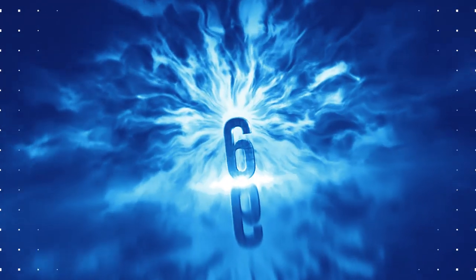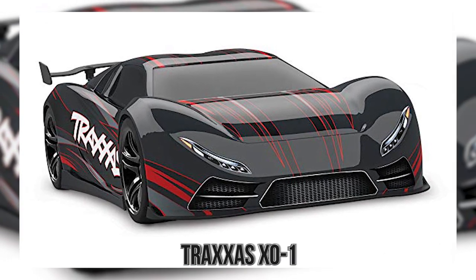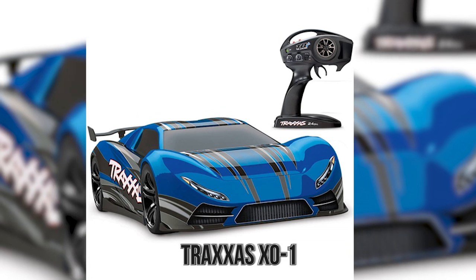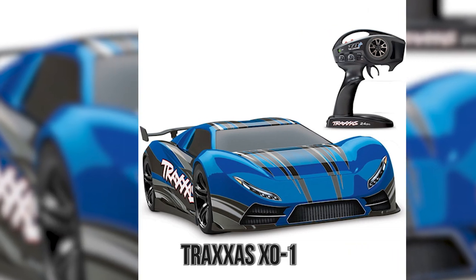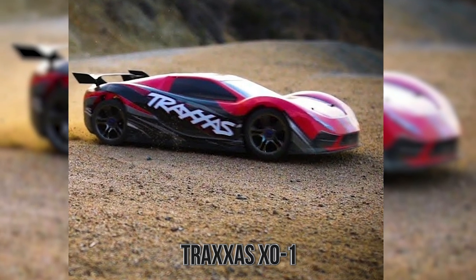Number 6: Traxxas X01. Sticking with the vehicles for a second, let's talk about an actual RC vehicle you could own. Granted, it will cost you some serious money, but when you get it, you'll literally see how good your money was spent as this car burns rubber.